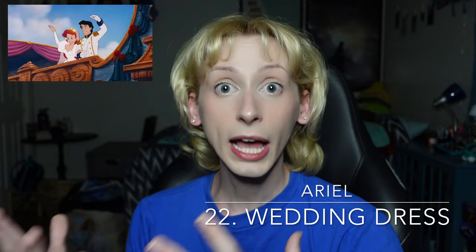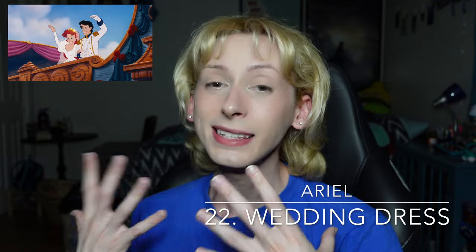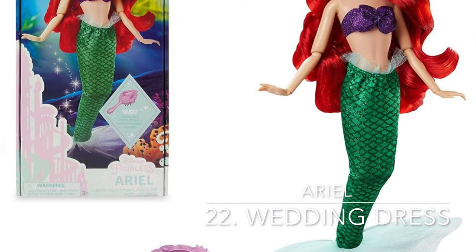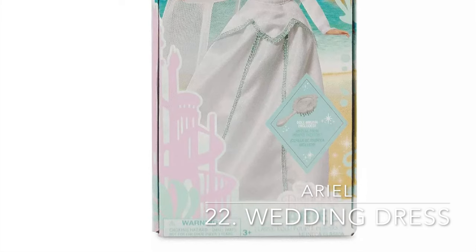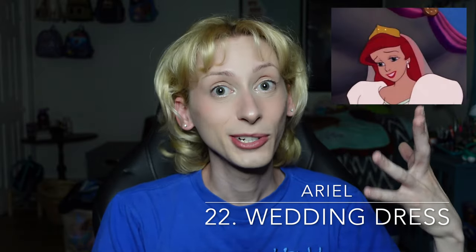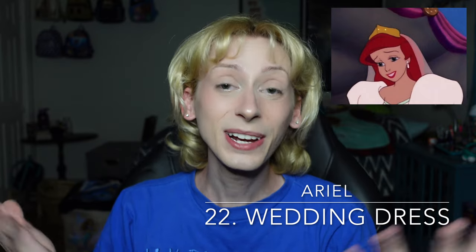Moving on up to number 22, the final dress within the B tier, which is Ariel's wedding dress from The Little Mermaid. This dress was actually inspired by Princess Diana's wedding dress. While I love Princess Diana and think it's an iconic look on her, for Ariel, it doesn't do as much. I like it quite a bit on Ariel as well, but it's not one of the most iconic princess looks in my opinion. Disney used to sell Ariel dolls wearing this dress as the human form of Ariel. It's a good option for her, but not my favorite dress that she wears as a human. To round out the B tier, Ariel's wedding dress — I like it.